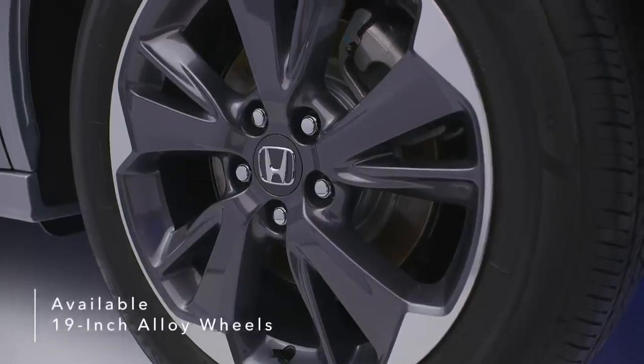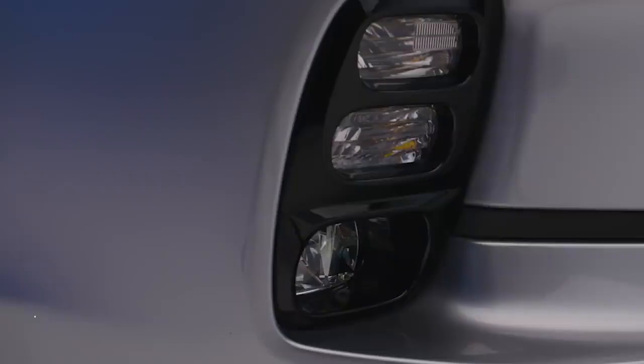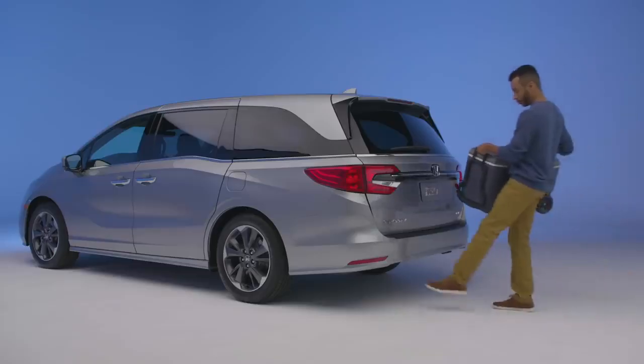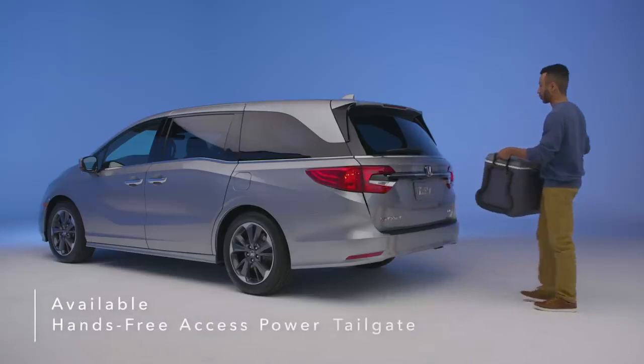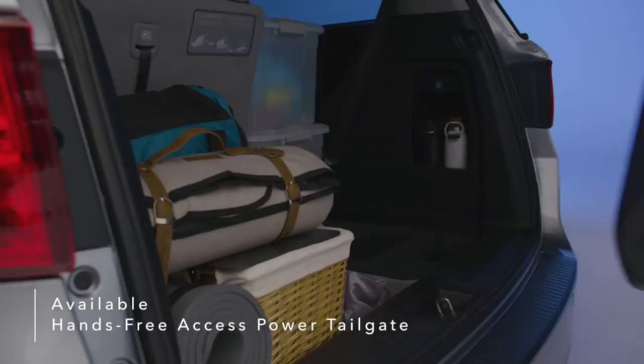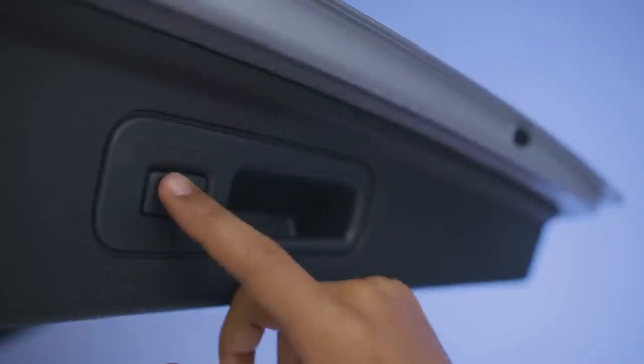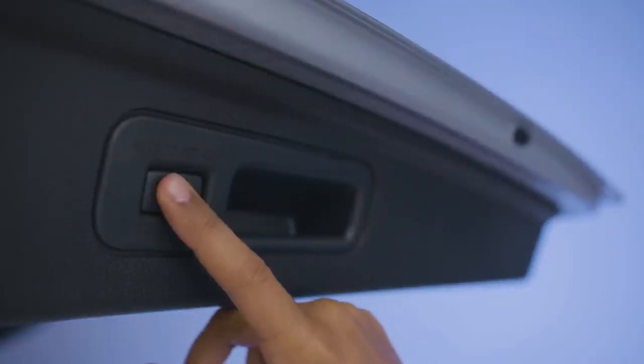Also available are 19-inch alloy wheels, front and rear parking sensors, and LED fog lights. Kick your foot to activate the available hands-free power tailgate even when your hands are full. The tailgate rises automatically for easy access to the Odyssey's rear cargo space, and you can customize its height with a simple press of a button.